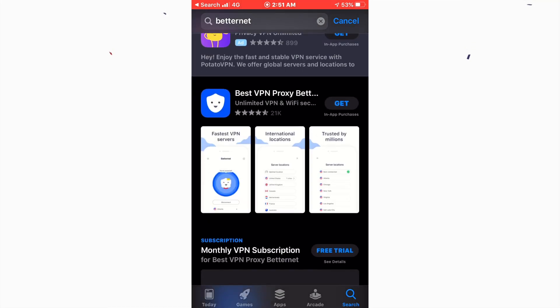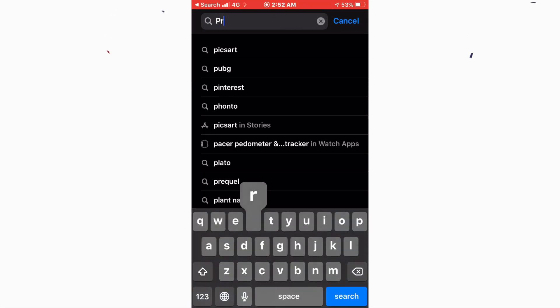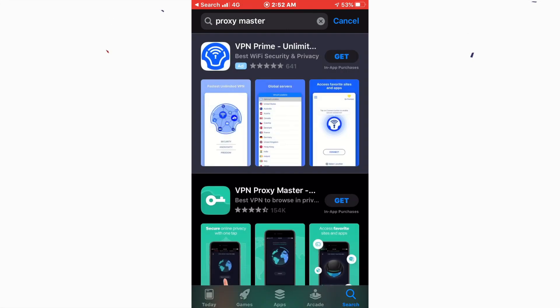Number four is Betternet, which is a well-known VPN service. It has 21,000 downloads and it's also one of the best VPNs I know. I've used it a few times and it's wonderful — all of these options are my personal choice.